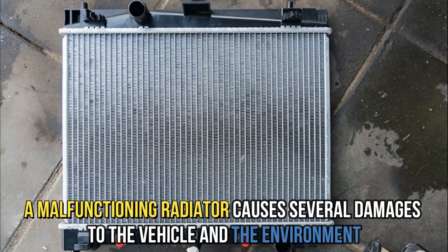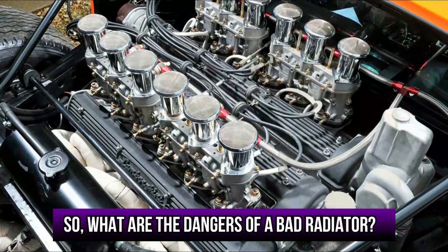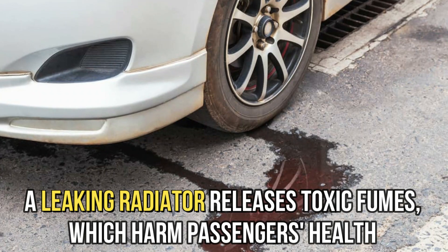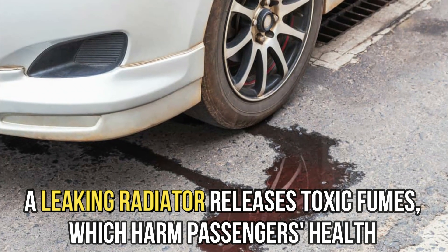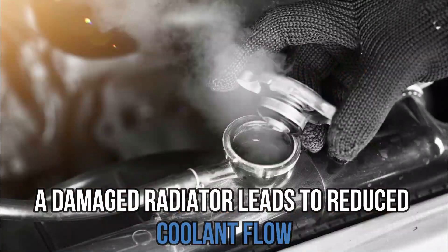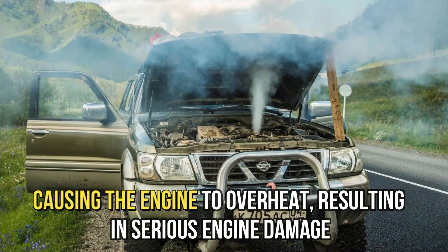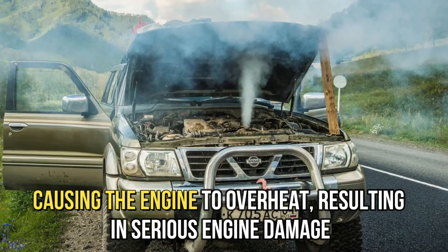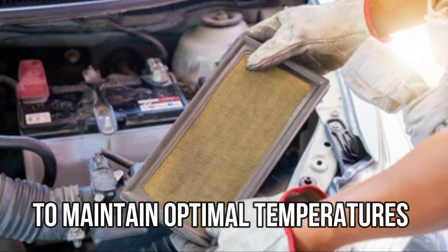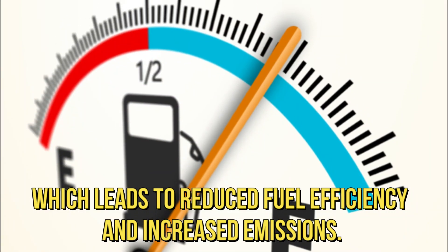A malfunctioning radiator causes several damages to the vehicle and the environment. So, what are the dangers of a bad radiator? A leaking radiator releases toxic fumes, which harm passengers' health and the environment and can cause a fire in the vehicle. A damaged radiator leads to reduced coolant flow, causing the engine to overheat, resulting in serious engine damage. A malfunctioning radiator causes the engine to work harder to maintain optimal temperatures, which leads to reduced fuel efficiency and increased emissions.